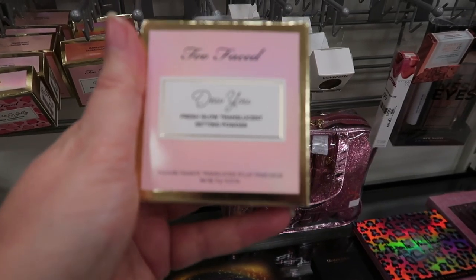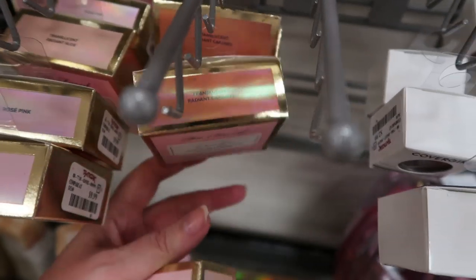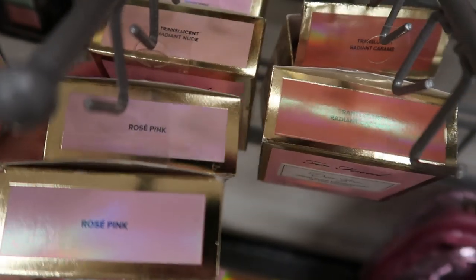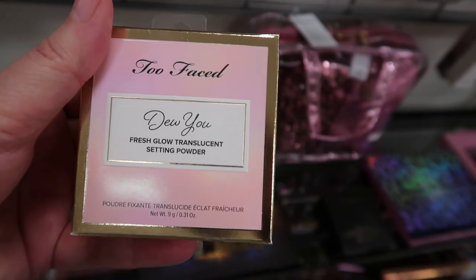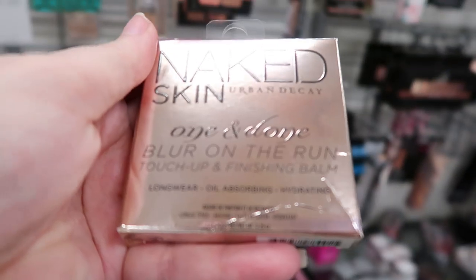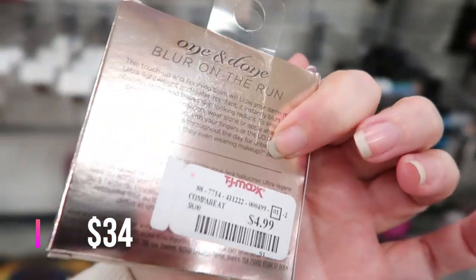This is the Dew You Fresh Glow Translucent Setting Powder — we'd only seen it in Caramel for a month or two, but they just got in the other two shades: Radiant Pearl and Translucent Radiant Nude. I'm told it's a really glowy powder, and the price is $9.99. There's also the Naked Skin by Urban Decay One and Done Blur on the Run Touch Up and Finishing Balm, oil-absorbing, in Light to Medium, for $4.99.